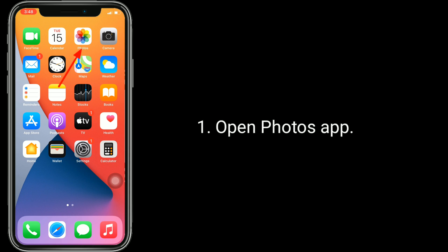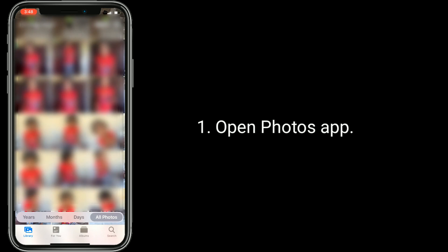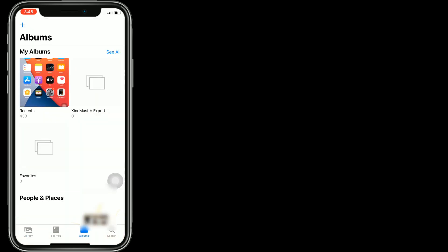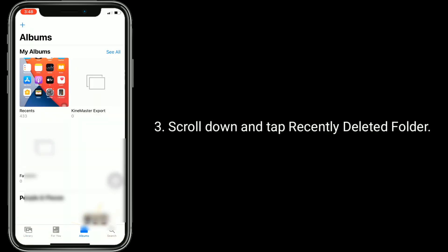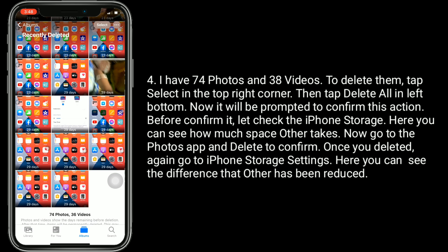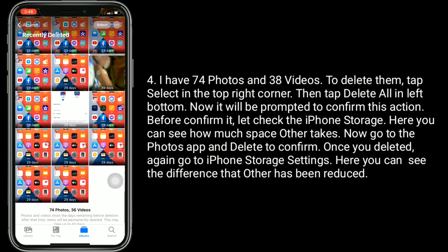Let's see how to delete it. Open the Photos app, select the Album tab at the bottom, then scroll down and tap the Recently Deleted folder.